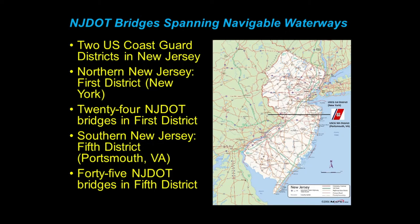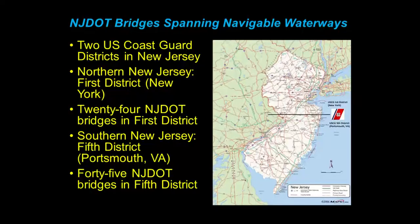A lot of other states only get to deal with one Coast Guard district — we get to deal with two. The fifth district covers from central New Jersey and south, and the first district covers north Jersey and north. We have 24 bridges in the first district out of the New York office, and 45 bridges controlled by the fifth district out of the Portsmouth, Virginia office. Fifth district is Hal Pitts, for those that know him, and first district is Chris Bissignano out of New York.